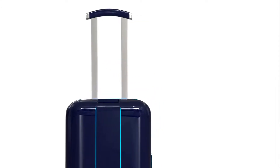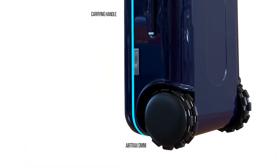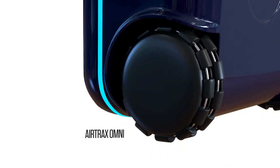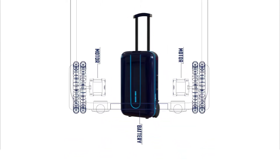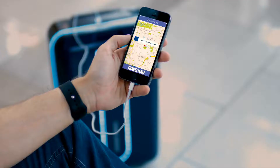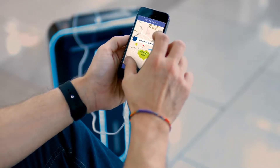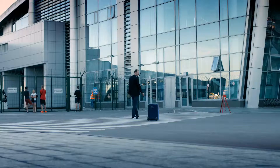Travelmate also has a variety of smart suitcase features in all models. These features include an integrated scale which shows you the weight of your luggage, a separate easy-access compartment for electronics and laptops, and a smart lock system. You never have to worry about losing your suitcase, because the Travelmate comes with a GPS chip which will show you the location of your items at all times via our smartphone app.